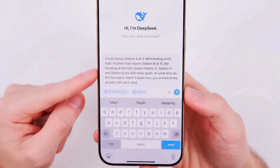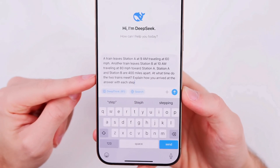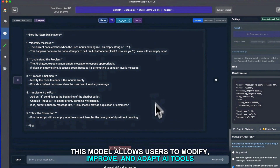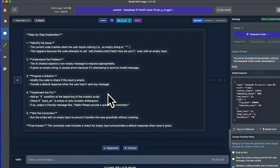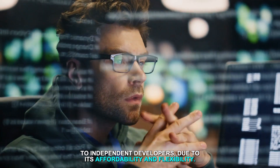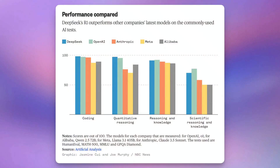On the other hand, DeepSeek advocates for an open-source philosophy, believing in making AI technology accessible to everyone, which encourages widespread innovation and reduces costs. This model allows users to modify, improve, and adapt AI tools freely, fostering a community-driven development approach. DeepSeek's strategy has attracted a broad user base from tech giants to independent developers.